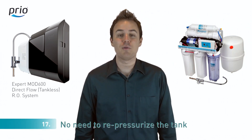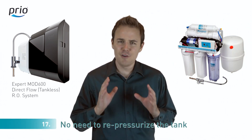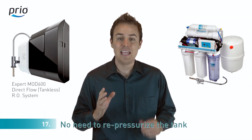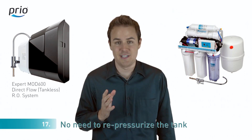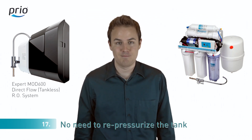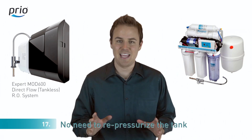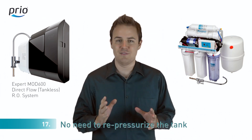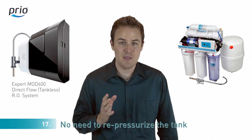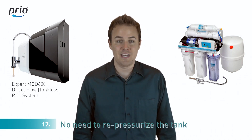Number seventeen: in reverse osmosis systems with a tank, every few months you have to re-inflate or re-pressurize the tank to keep the same level of pressure inside — so don't forget to buy an air pump and manometer. We don't have any tank, saving you lots of time by not requiring you to check tank pressure with manometers or re-pressurize it with air pumps.